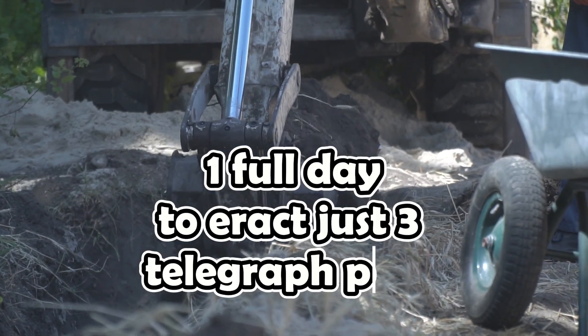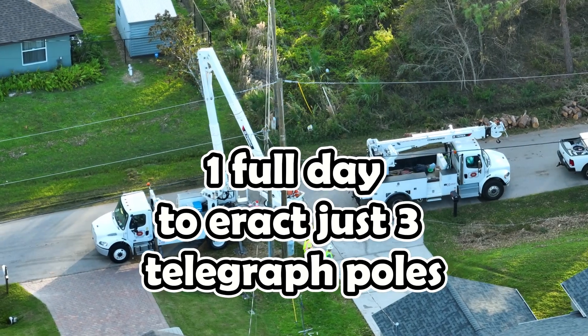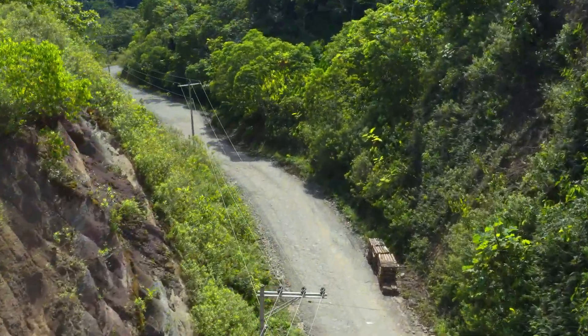Did you know that with modern technology, it takes one full day to install just three telegraph poles? Depending on terrain and conditions, of course, sometimes without heavy machinery it's just impossible to do.